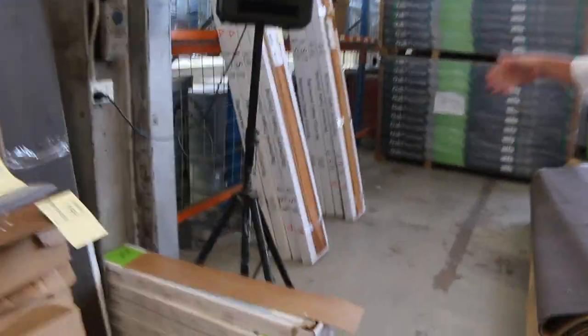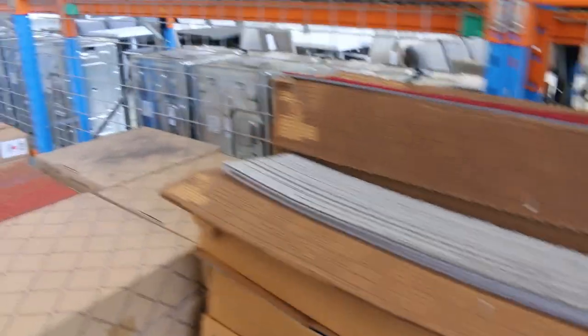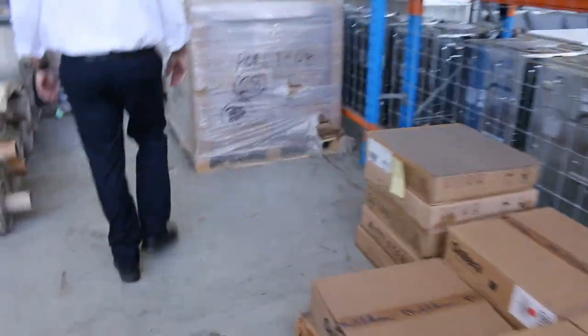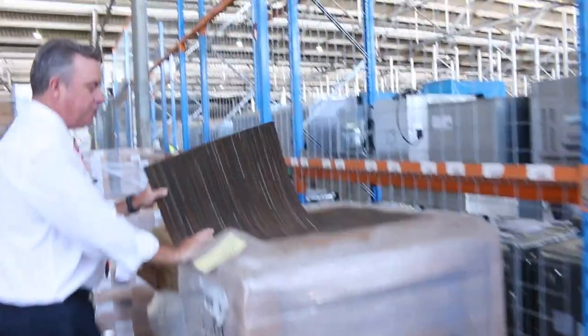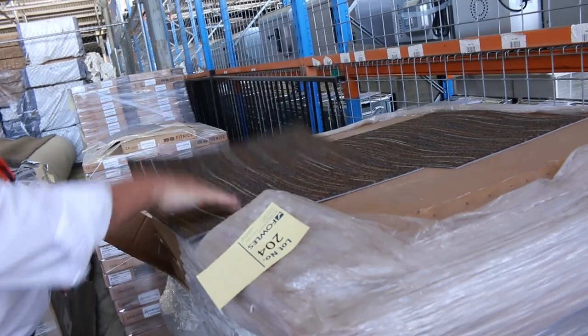Over here we've got small quantities of floating floors, so if you're after a small quantity we've got that — it'll probably go unreserved. And then we've got some carpet tiles, whether plank or square, in some nice colours. Lot number 204 is actually 140 square metres of solution dyed diagonal carpet tile, normally worth around $40 a square metre, and we'll be clearing that out from as low as $10.